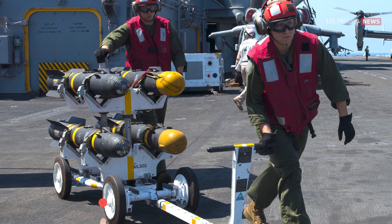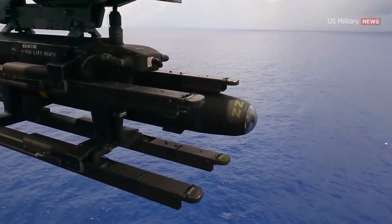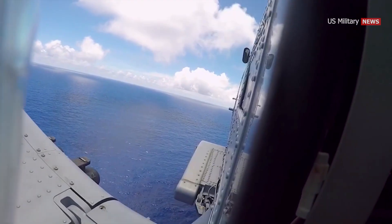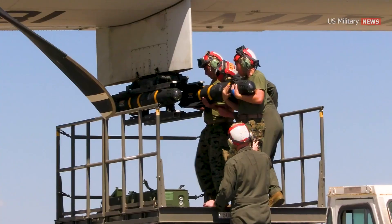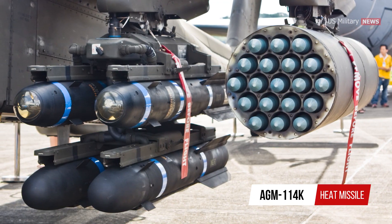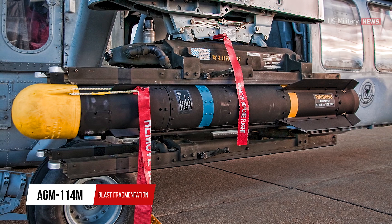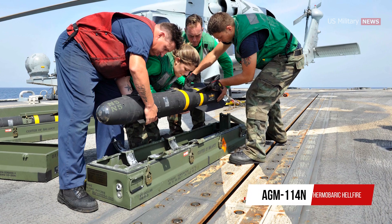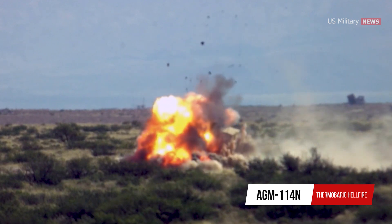The AGM-114 family includes the Hellfire II and Longbow missiles. The Hellfire II is a precision strike missile that employs semi-active laser guidance, relying on laser energy reflected off the target for navigation. The Hellfire II family consists of four variations: the High Explosive Anti-Tank Missile AGM-114K, which can defeat all known and projected armored threats; the blast fragmentation missile AGM-114M, which destroys soft targets; and the thermobaric Hellfire AGM-114N for urban structures, bunkers, radar sites, communication installations, and bridges.